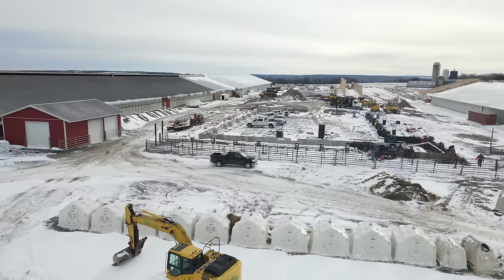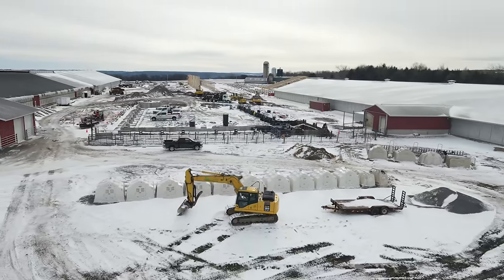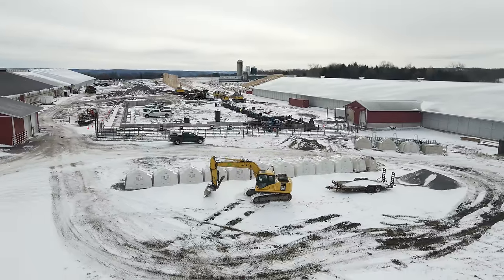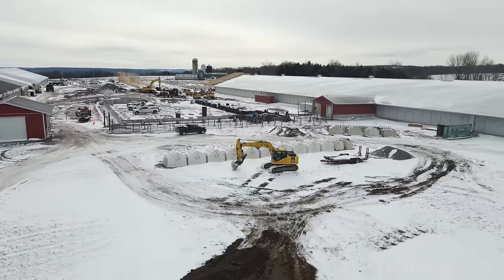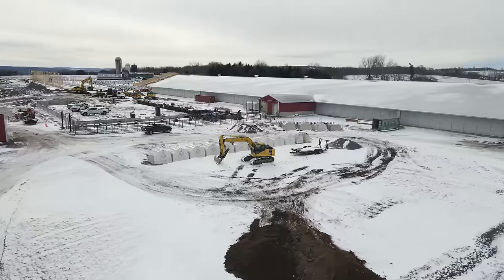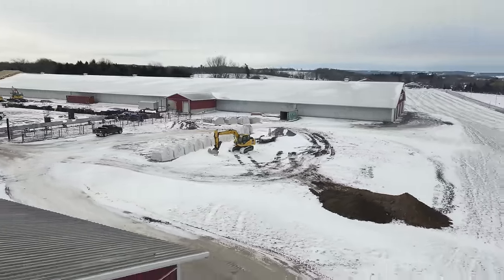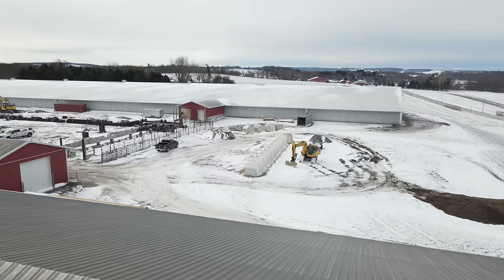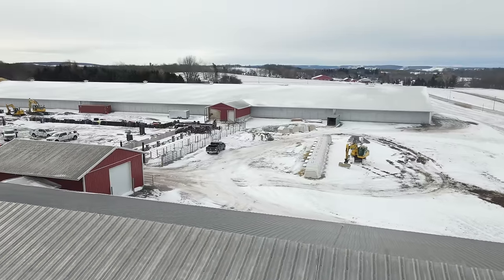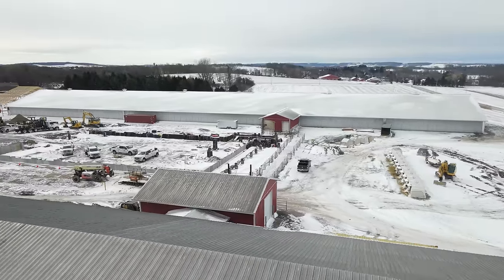It's kind of hard to just talk after the fact, but this is giving you guys an idea of what things look like. Every once in a while I plan on throwing the drone up in the air and we're going to show you the different phases of this construction project.